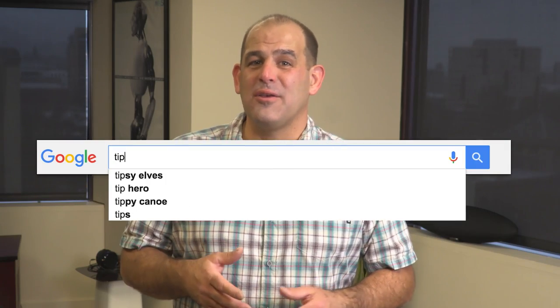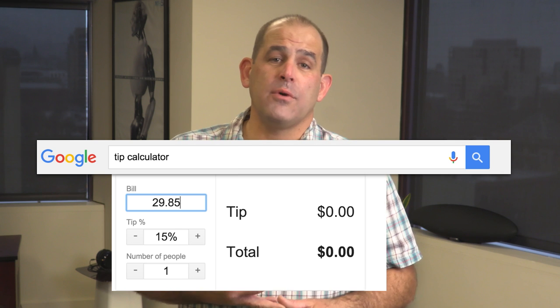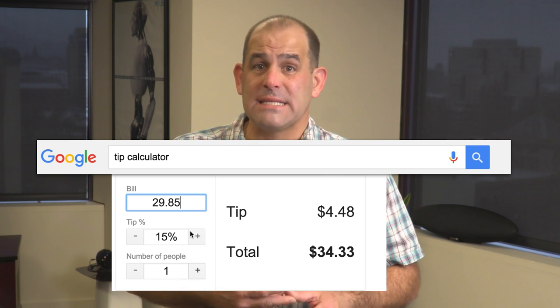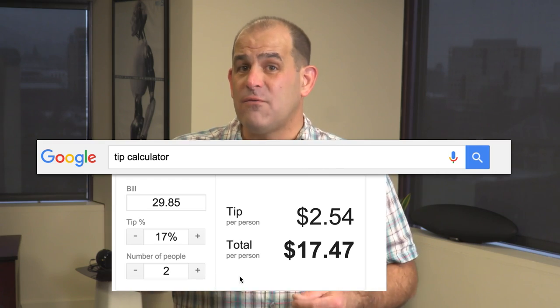Google search the phrase "tip calculator" and up pops an app that lets you enter the amount of the bill, the tip percentage you want to pay, and the number of people — so you can automatically divide the bill and tip equally. Unfortunately there's no app that will figure out the exact amount each person should pay based on what they ate; that calculator has yet to show up on Google.